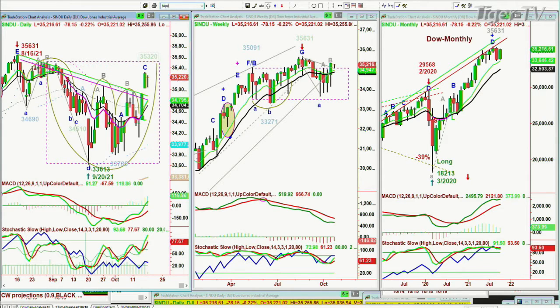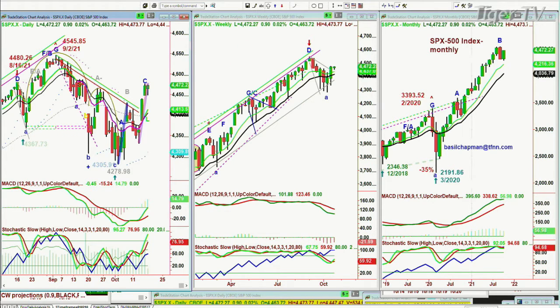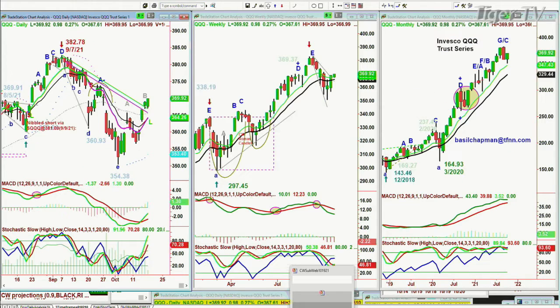The S&P is just a little lower down in the chart formation, but acting very well. It's now up $0.90 at $4,472. It's got a way to go to the $4,545 all-time high back in early September, but acting quite well here. The QQQ is doing nicely, up $0.99 at $369.93.